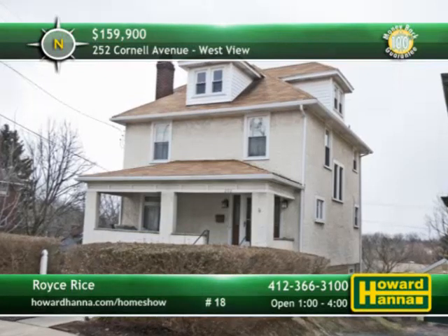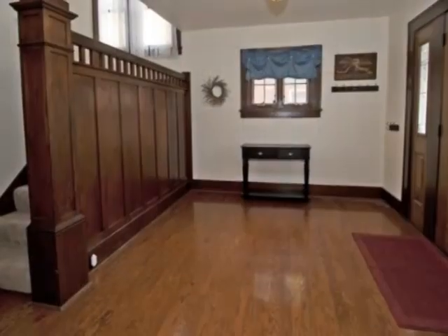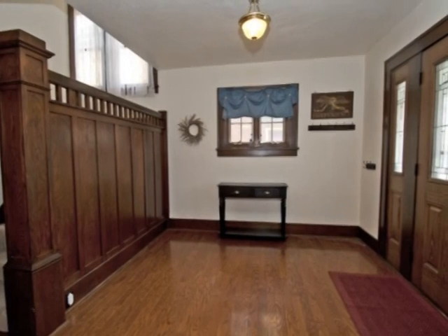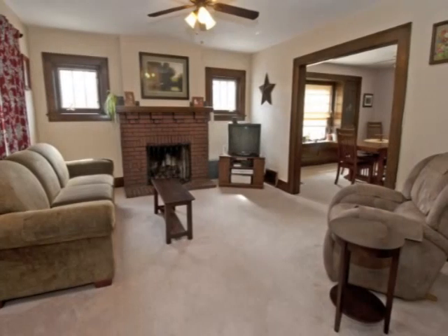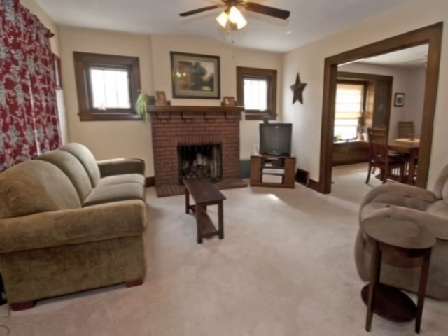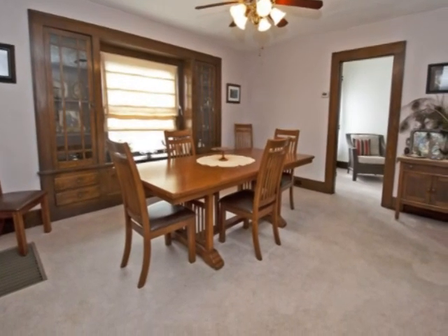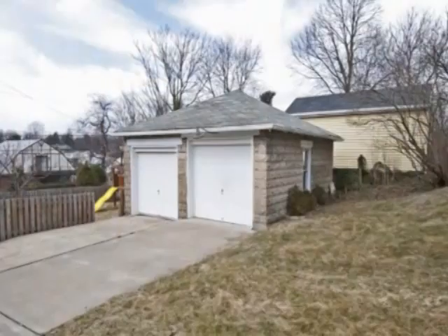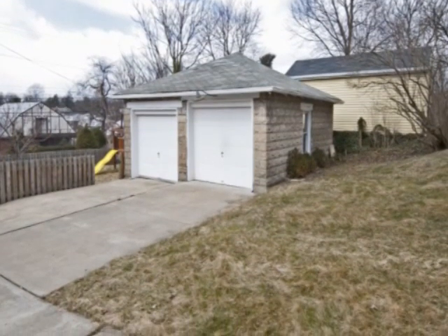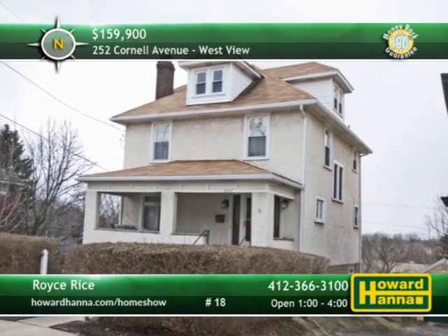A covered front porch welcomes you to this two-story home with four bedrooms and two full baths in Westview. Judge's paneling adorns the stairway of the spacious foyer, accessible via a new entry door with transom and side panels. Painted plaster walls and wall-to-wall carpet define the living room, centered on a gas-logged fireplace. A pair of built-in china cabinets borders an oversized window in the formal dining room. A two-car detached garage and a fenced play or pet area are part of the large corner lot. Meet with Royce Rice between 1 and 4 today.